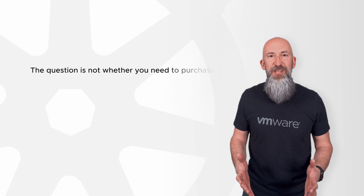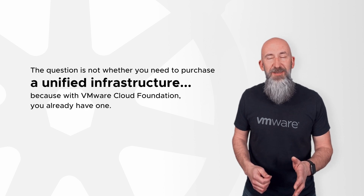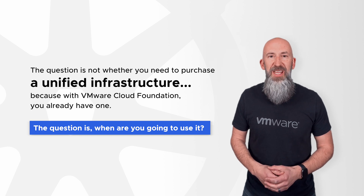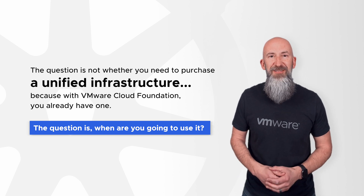The question isn't whether you need to purchase a unified infrastructure that supports VMs and containers, because with VMware Cloud Foundation, you already have one. The only question is: when are you going to use it? Call your account executive and start transitioning your modern applications and building new ones on VMware Cloud Foundation today.